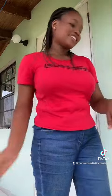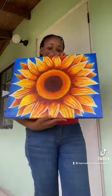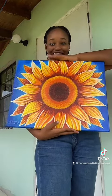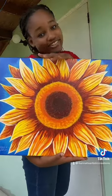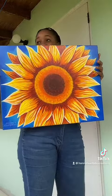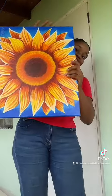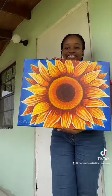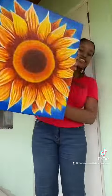And then this one here is a sunset painting, and it's called Divergent. With this painting, you can put it in however you want — you can turn it this way, or this way, or this way. Look at how it looks when I turn it.